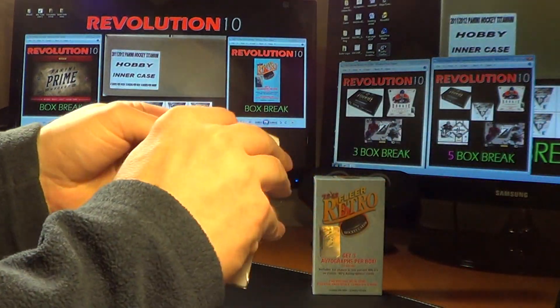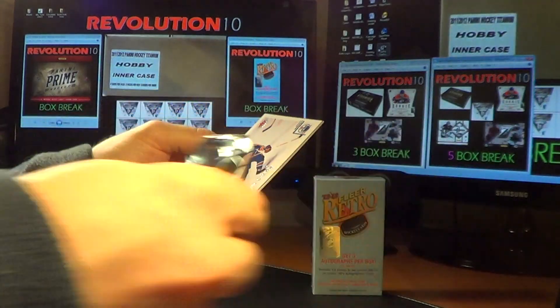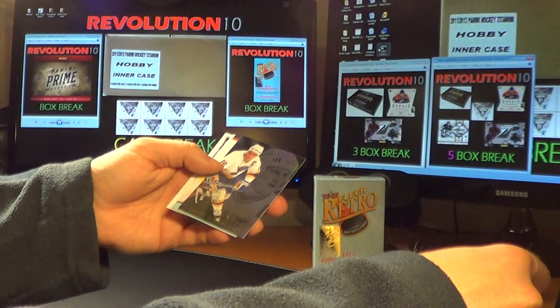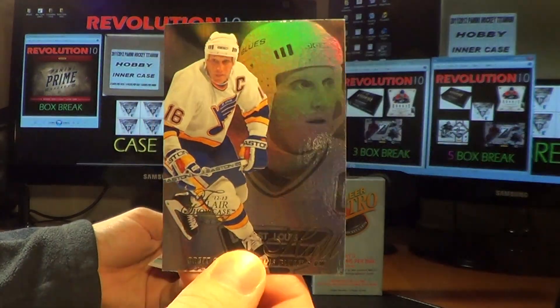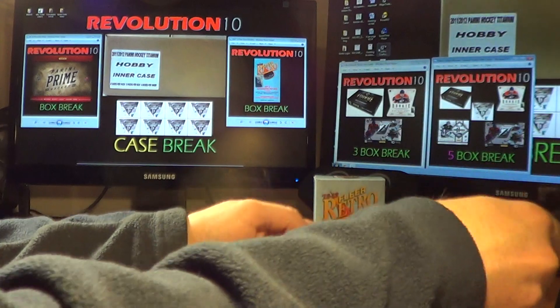And the last pack of the first Fleer Retro break, Revolution 10 — it is a Fleer Showcase hit for the St. Louis Blues: Brett Hull. They're all very shiny. Base, base, base.